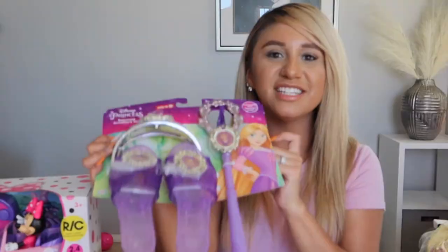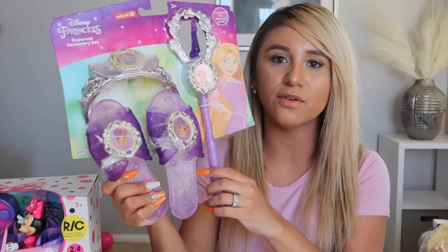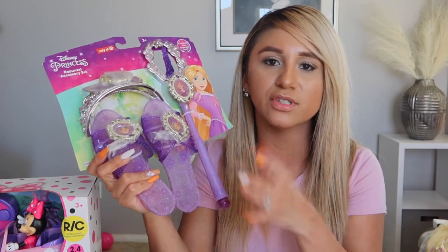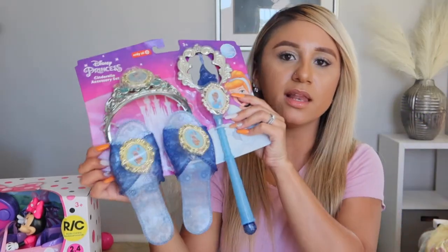She got a princess set with little shoes, a wand, and a tiara for Rapunzel. Since she was Bow at her party, I got her the same set in a Bow version — she already has that out. So she has Bow, Rapunzel, and Cinderella sets. She also got a Disney Princess jump rope.